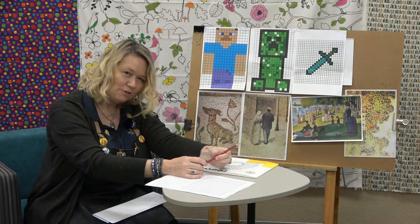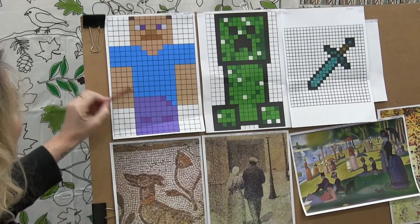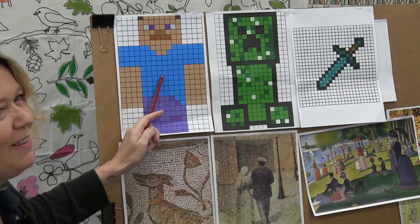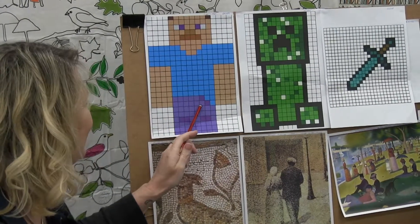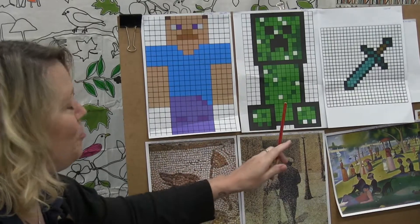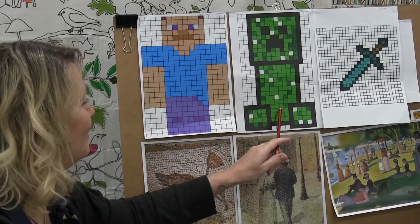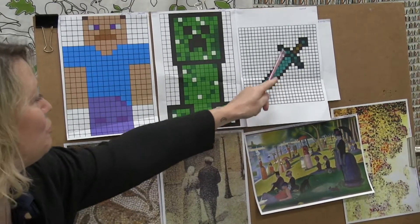We're going to use the squares inside the graphs to be able to draw some of our favourite characters. Who do we have here? I think this guy's name is Steve. Steve — and everybody seems to like this character — it's a creeper. And then we've got other things that we can draw. This is quite difficult to draw but it's a sword from Minecraft.